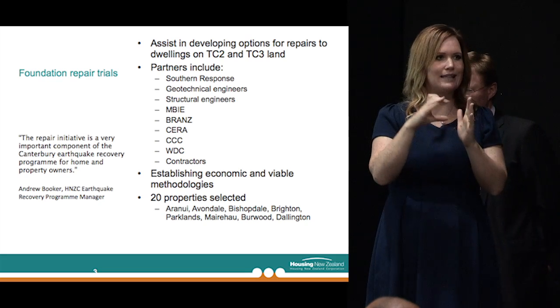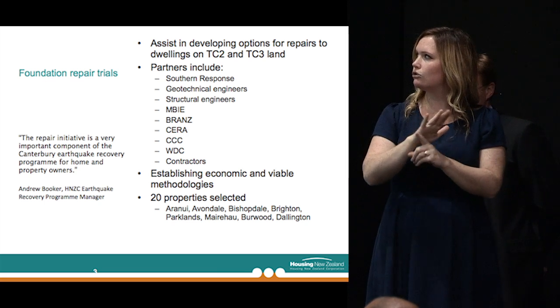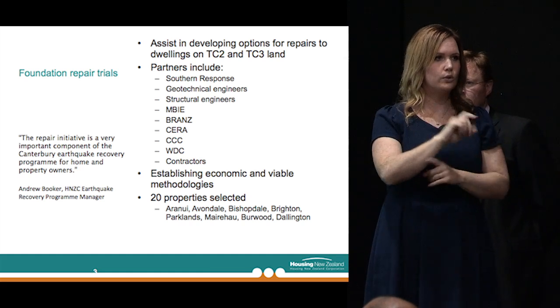During this time we had a discussion with Southern Response, who we discovered were asking the same questions and had a number of similar properties in TC2 and TC3 lands. We also talked to MBIE and EQC, who were keen to be involved. We formed a group for a trial and invited three geotechnical engineering companies, two structural engineering companies, MBIE, EQC, CERA, City Council, and Waimakariri District Council. We proceeded to select 20 properties over a range of eight suburbs. I'll come back at the end of the seminar about where we're up to in those trials.